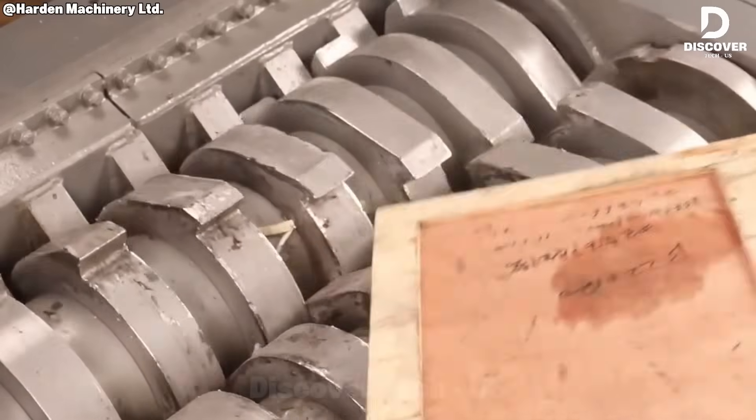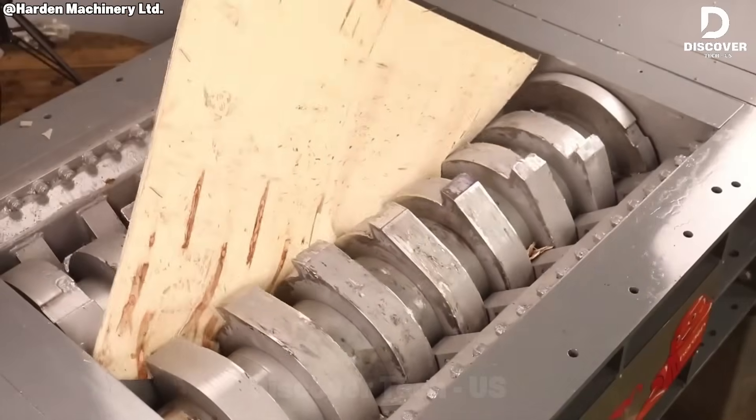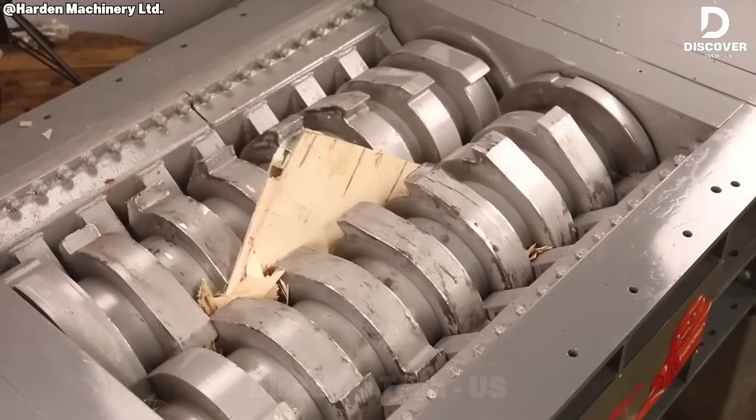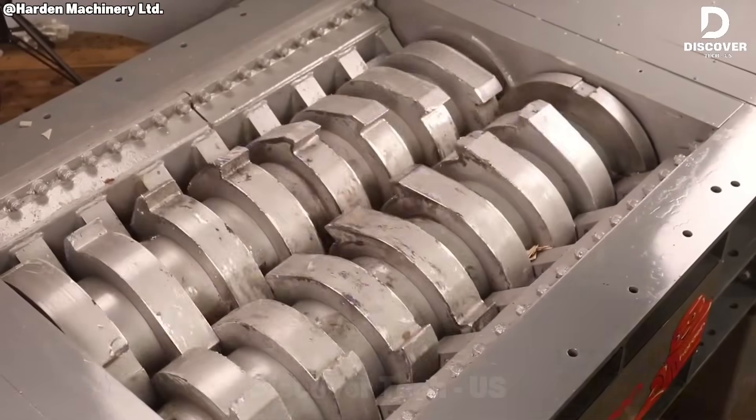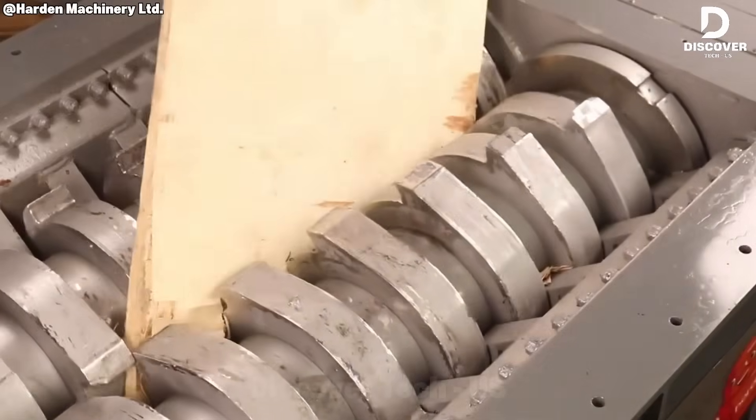The industrial wood chipper processes oversized and heavy pallets. Utilizing hardened steel blades, it delivers uniform shredding results in seconds, contributing to efficient material recovery and recycling workflows.